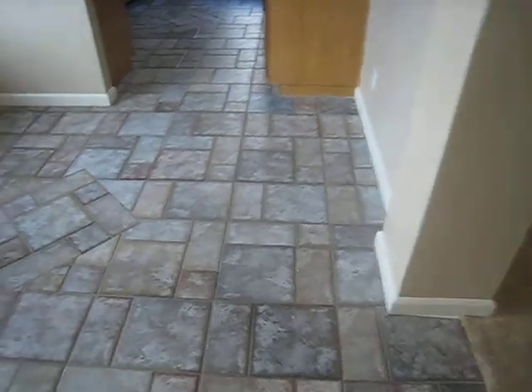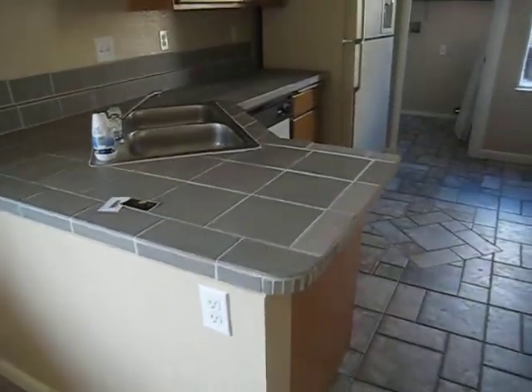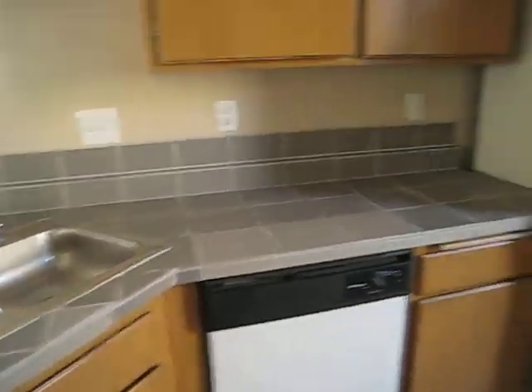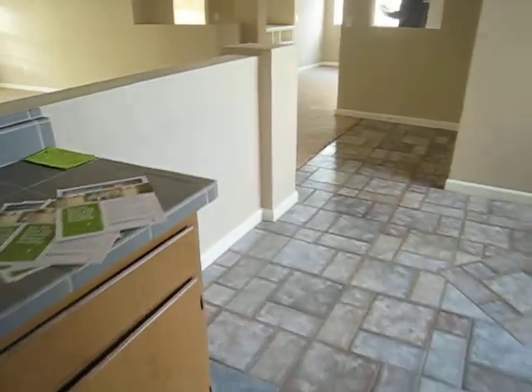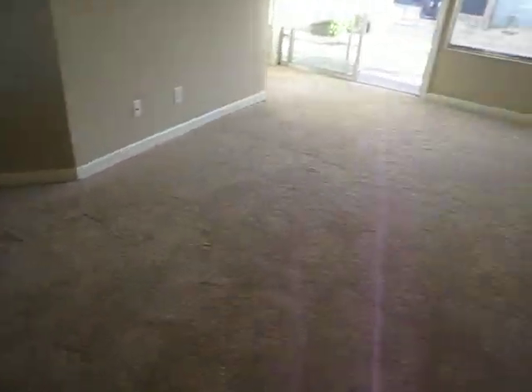It's got beautiful tile in the kitchen, and the tile work on the kitchen countertops is not perfect, but it'll work. The laundry is nice, and there's an ancient refrigerator. The layout is just gorgeous — nice vaulted ceilings, two-tone paint, brand new carpet.